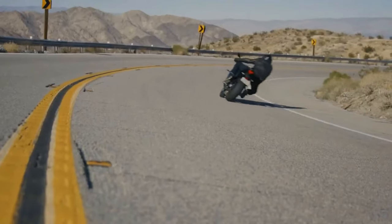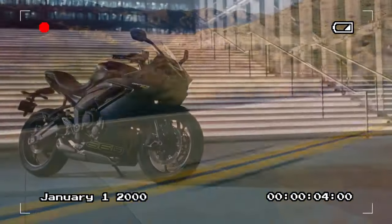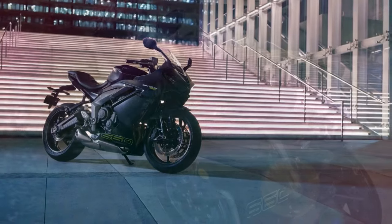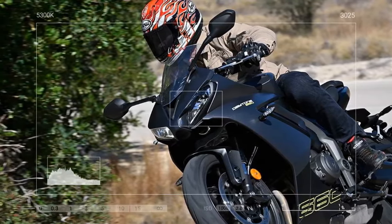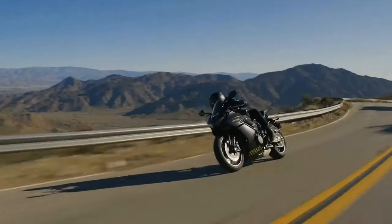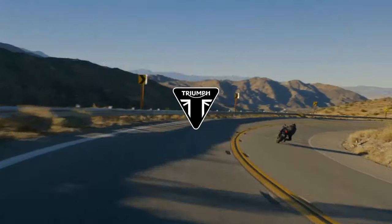The Daytona's engine, while sharing a foundation with the Trident and Tiger Sport 660, boasts significant enhancements aimed at delivering heightened performance. Its inline triple configuration, unique within its class, displaces 660 cubic centimeters with bore and stroke dimensions of 74.0 by 51.1 millimeters and operates on a 240-degree firing order. Triumph's engineers pursued performance gains through a series of meticulous alterations.